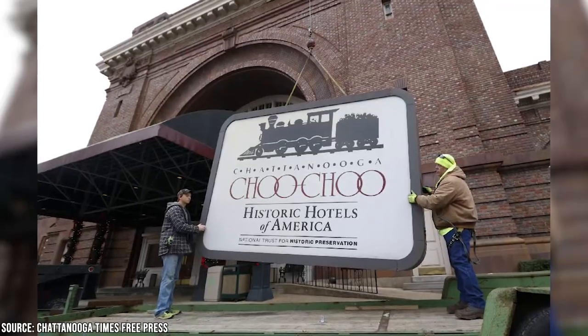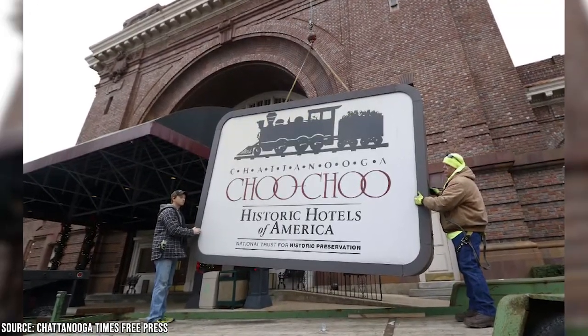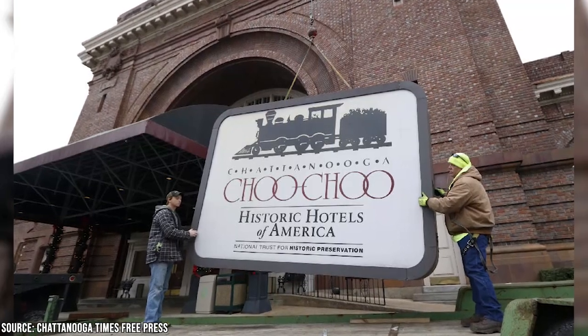When the train station closed in the 1970s, four local businessmen saved it from demolition, turning it into a hotel, gardens, and a shopping center.